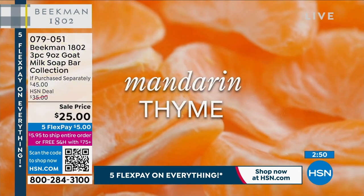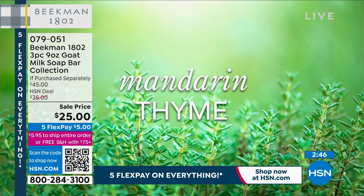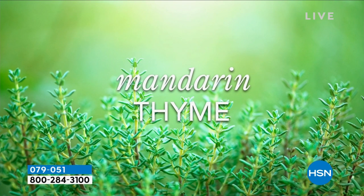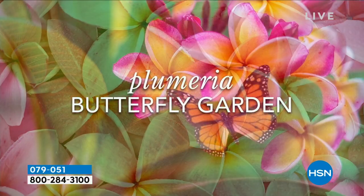I want to make that part of the permanent collection too — I think it should be. I mean, this smells expensive. Well, it is expensive, but it will last a long time. Those are good. So $25 to get all three of those home.